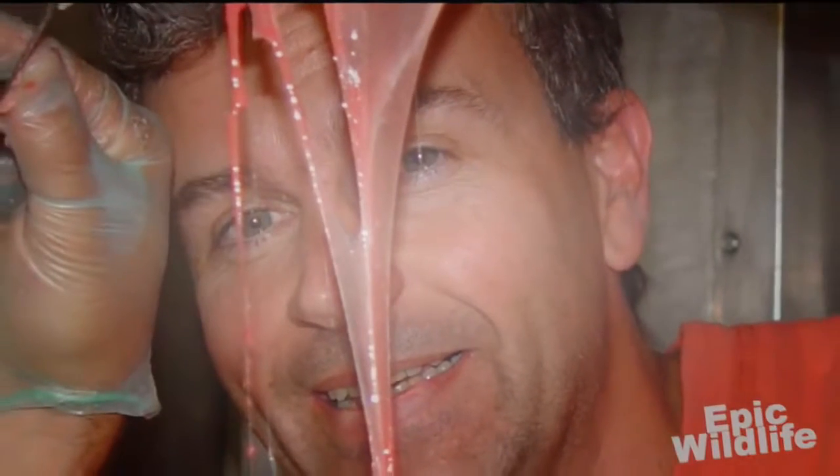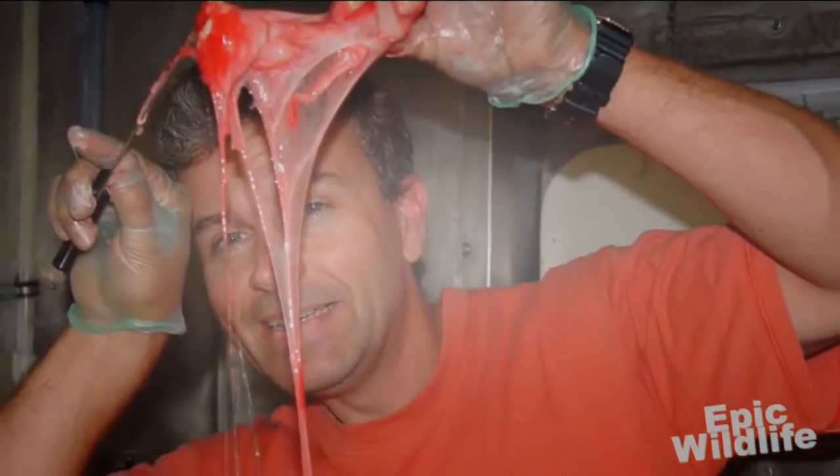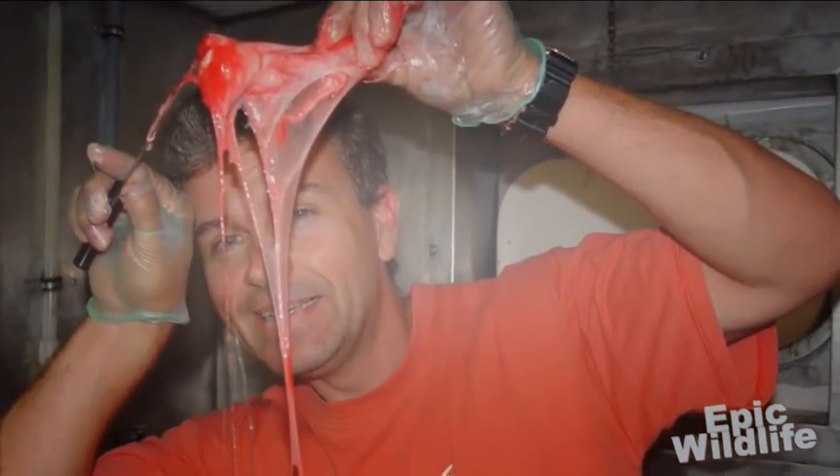Researchers are looking into possible uses and applications of the hagfish slime, including replacing egg whites for breakfast, which makes me grateful I became a vegetarian.